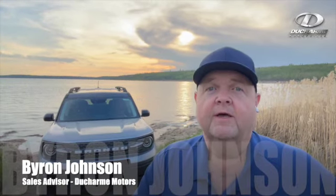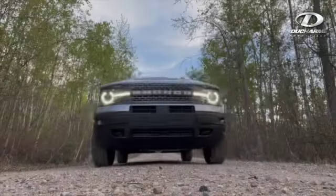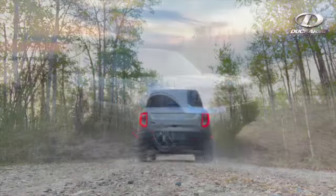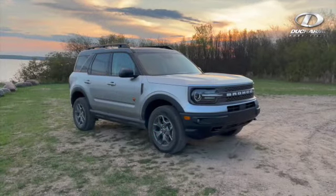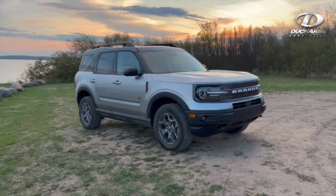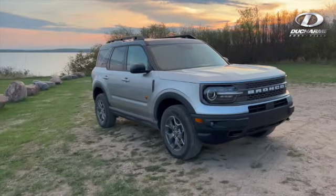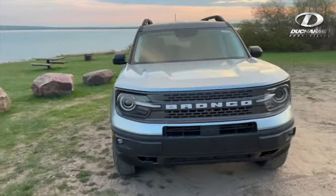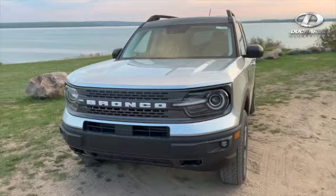Hi, I'm Byron from Dushar Motors. Today we're having a look at a 2022 Bronco Sport. This is the Badlands edition of the Bronco Sport. If you have a busy lifestyle, enjoy hiking, camping, and like trying to get to those hard-to-get-to spots, but looking for something for a daily commuter, the Bronco Sport is the perfect vehicle for you.